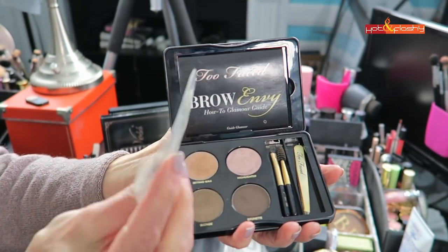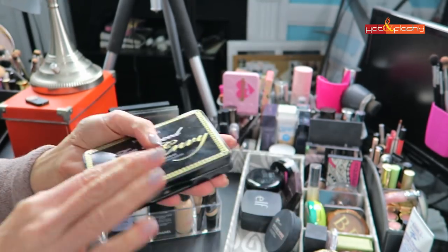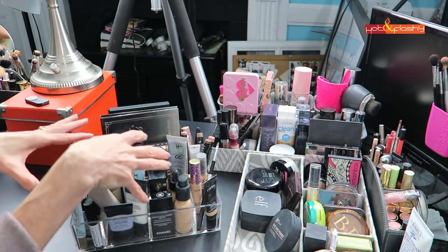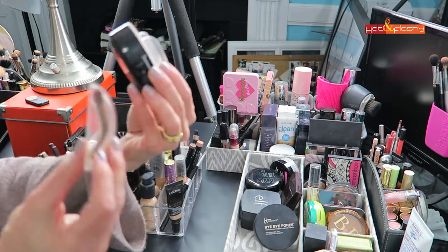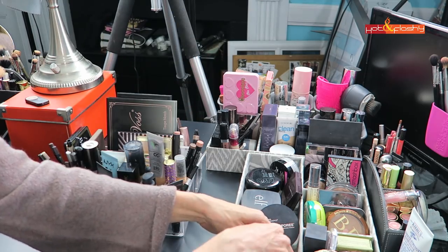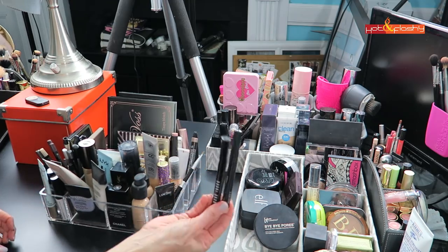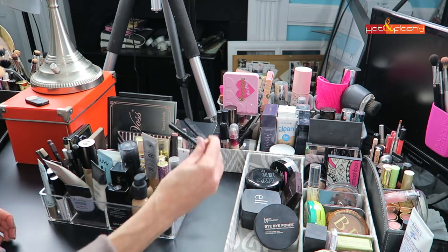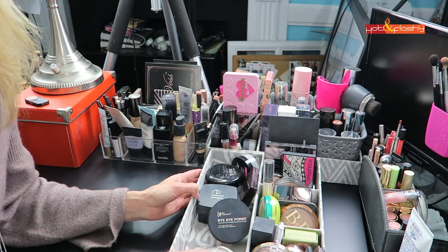On the side here I have my favorite eyebrow makeup. This is Too Faced Brow Envy — it comes with little stencils and it's the quickest and easiest way to do my brows. I also have the brow stampers I like so much; this one is called Three Second Brow. These are more eyeshadows — stick eyeshadows — and then I keep my mascaras back here.